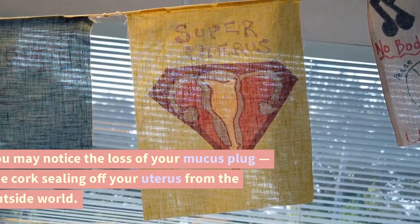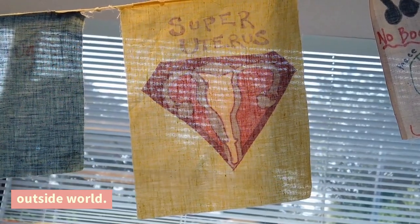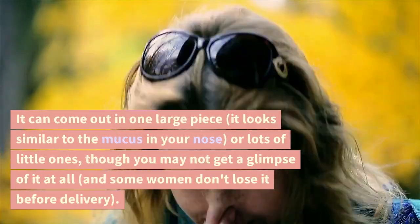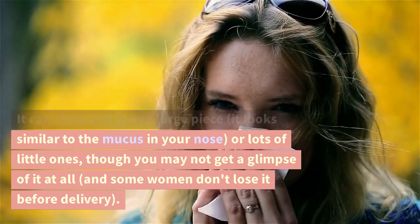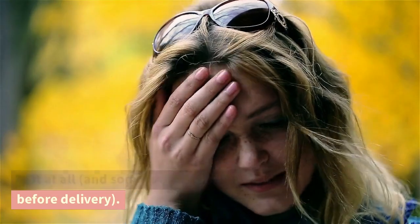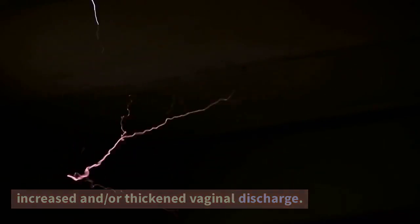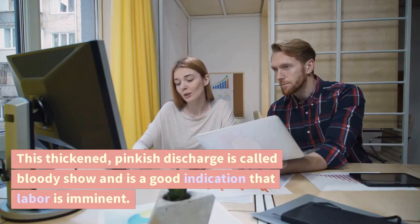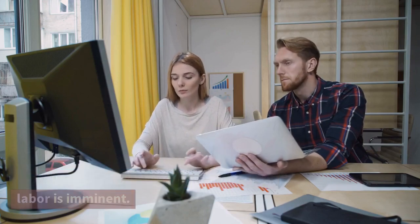Bloody show. You may notice the loss of your mucus plug, the cork sealing off your uterus from the outside world. It can come out in one large piece — it looks similar to the mucus in your nose — or lots of little ones, though you may not get a glimpse of it at all, and some women don't lose it before delivery. In the last days before labor, you'll likely see increased and/or thickened vaginal discharge. This thickened, pinkish discharge is called bloody show and is a good indication that labor is imminent.